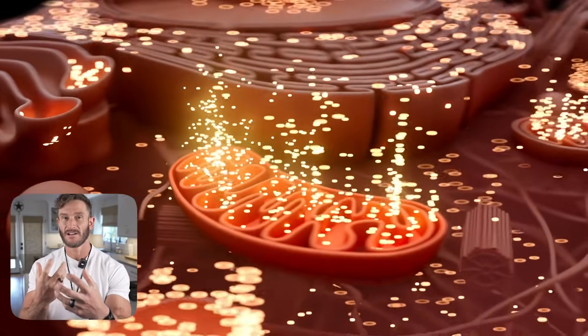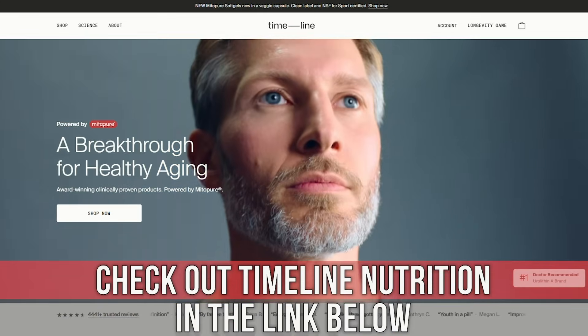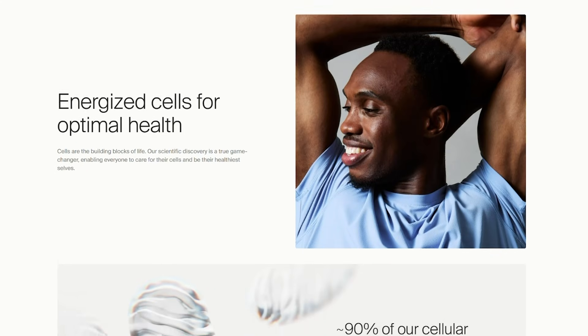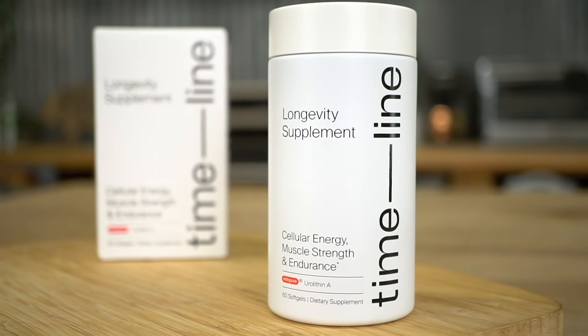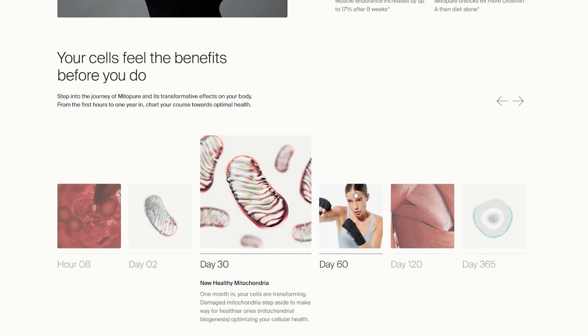One of the ways to potentially deal with this is urolithin A — a compound that increases what is called mitophagy, allowing the mitochondria to consume and utilize its own wasted material and recycle dysfunctional components. It's like autophagy from fasting, but more specific cellular cleanup at a mitochondrial level. The one I use is called Timeline; they've paved the way with urolithin A research and have multiple clinical studies published in JAMA and other major peer-reviewed journals. It comes in powder, gummy, or capsule form — this is legitimate science, not fly-by-night supplements.